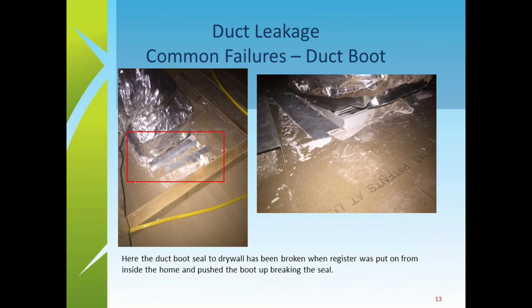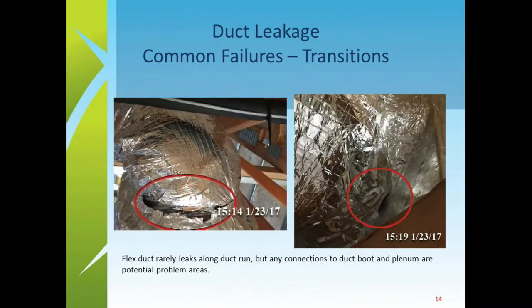It's all about quality control. The last slide shows another place where transitions happen and leakage can occur — transitions from flexible duct to some kind of box. There can be massive waste of cool air that way, because you're blowing all that cool air and it's just going into the attic.